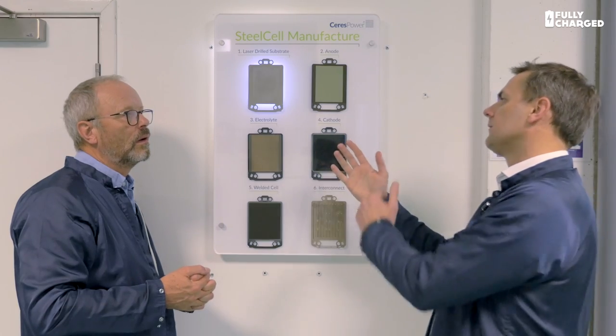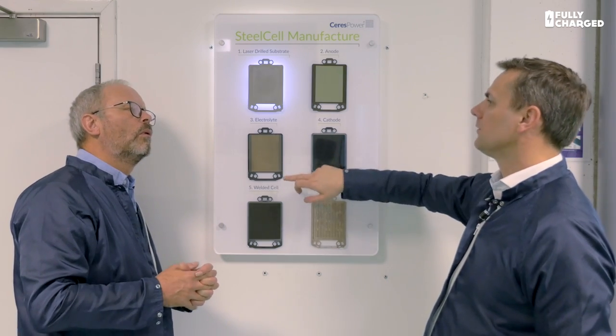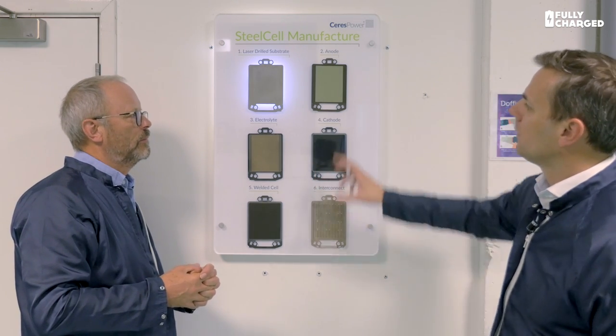What is going through those holes when it's operating? You're putting fuel on one side — natural gas — and that's getting converted into hydrogen. O2 minus ions come from air on the other side, and basically the electrolyte allows ions to go through but electrons can't — they go around the outside, and that creates the voltage circuit. One of those cells is enough to power a light bulb, and then you stack them up — about 100 cells is what you would need to power your house, producing about a kilowatt — enough to run a house on base load.